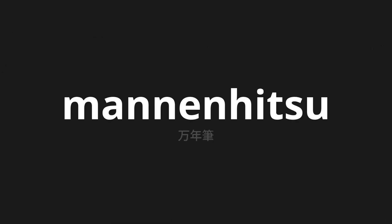Welcome to this pronunciation video. Today, we will be focusing on a new word that you might find challenging or intriguing. So let's dive into today's word: 万年筆 (mannenhitsu), which means fountain pen in Japanese.